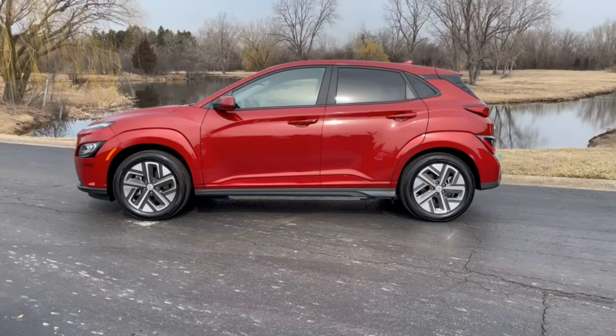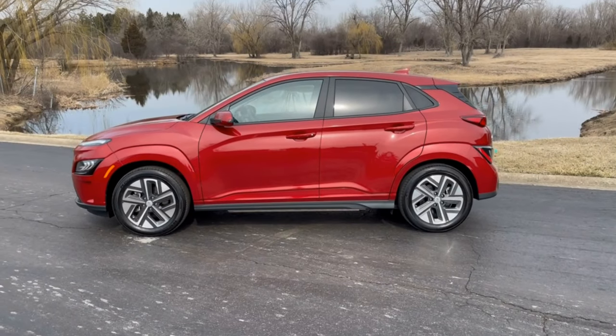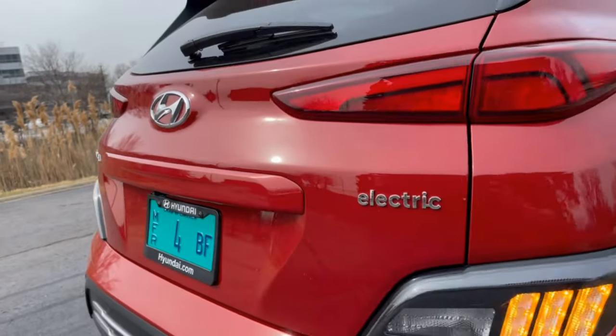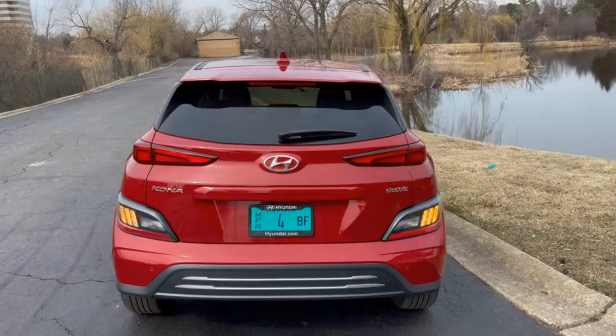The side profile remains the same with a stretched wheelbase that minimizes overhangs. Around back, the Kona remains full of character with new LED lighting cladding on the C-pillar and separated turn and reverse lights that follow the lines of the hatch.